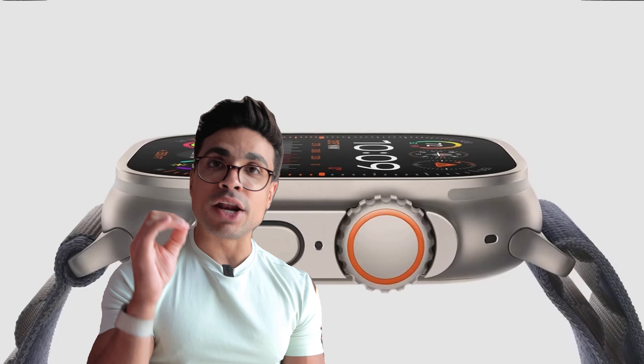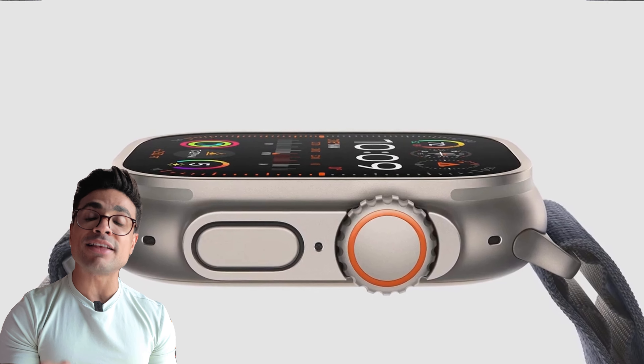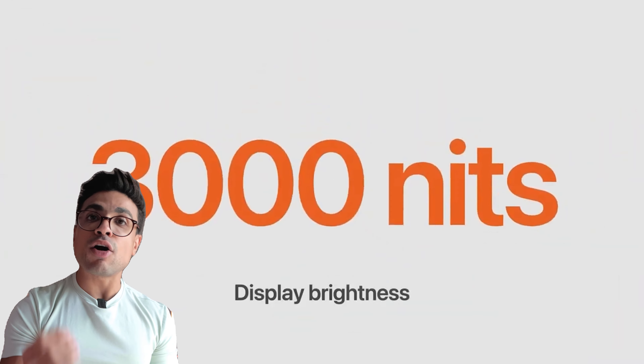They gave the new watch a newer display with a maximum brightness of 3000 nits, and it can go as low as 1 nit. Previously it could go up to 2000 nits and as low as 2 nits. But again, through a whole year I didn't once think to myself 'this is not bright enough' — it's plenty bright outside in the sun. But the lower brightness of 1 nit will help you sleep better and not get distracted while sleeping.